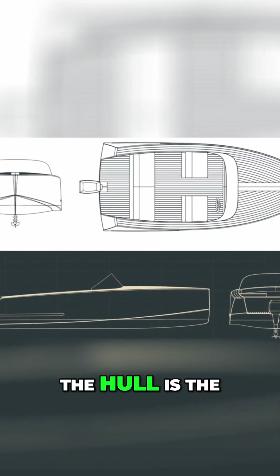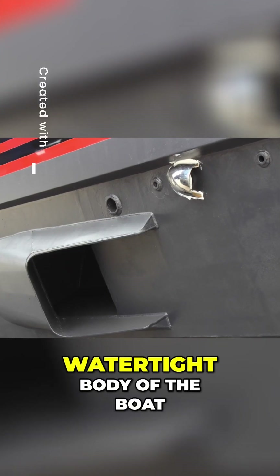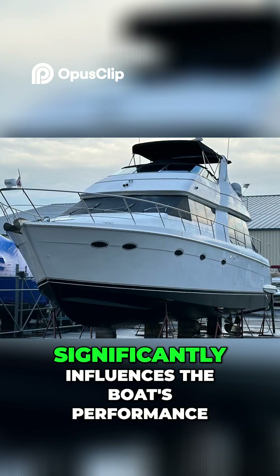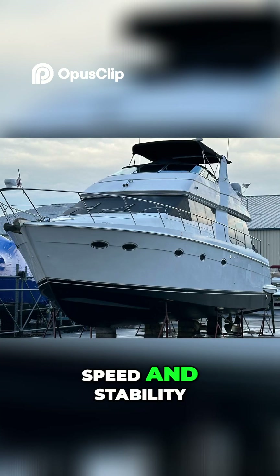It's hull. The hull is the water-facing body of the boat, and its design significantly influences the boat's performance, speed, and stability.